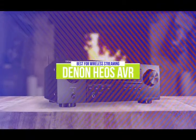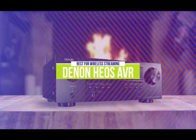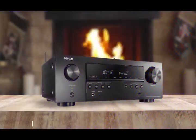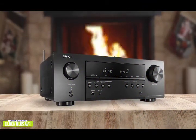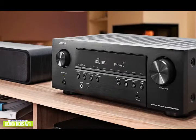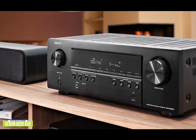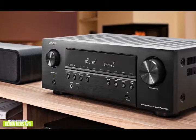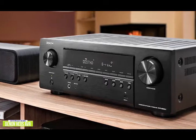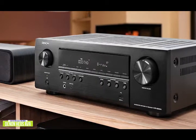The fourth product on our list is the Denon HEOS AVR. This is our best AV receiver for wireless streaming. If you're looking for an AV receiver that packs in a few more features and more power, the Denon HEOS AVR delivers a big bang for the dollar while still being quite affordable. Currently priced around $400, it's one of the best AV receivers for wireless streaming at this price point, with Dolby TrueHD audio and support for Bluetooth, Apple's AirPlay 2, and Denon's own HEOS.